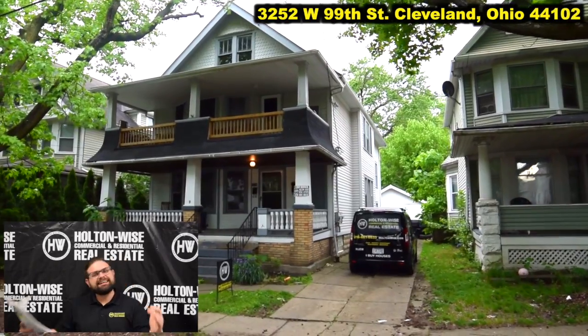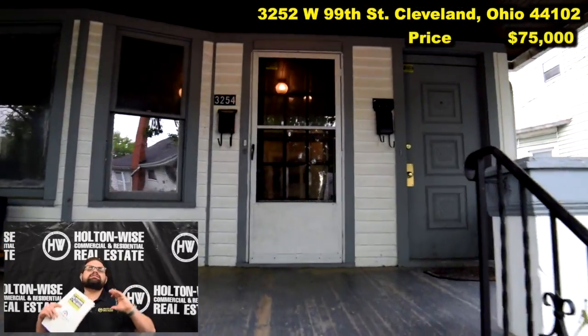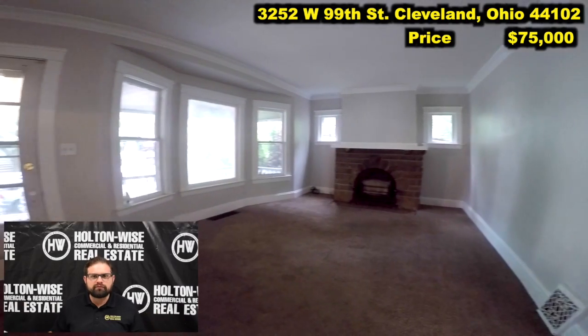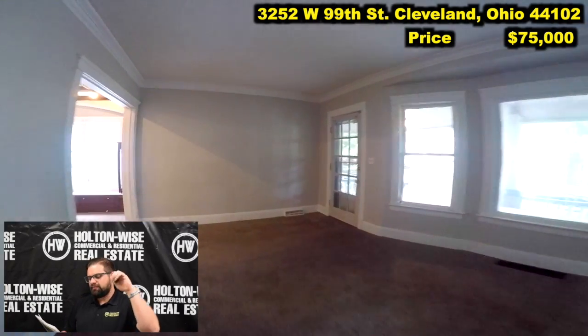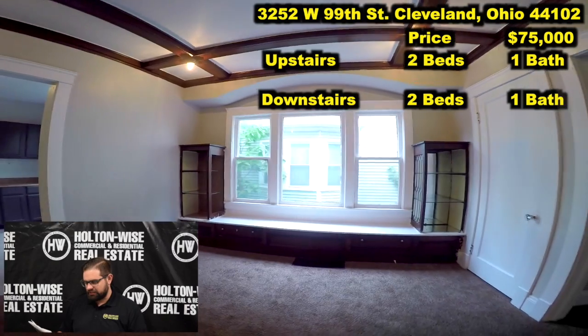3252 West 99, Cleveland, Ohio, priced at $75,000. This is a standard traditional duplex — we literally have hundreds upon hundreds of duplexes exactly like this one in our portfolio. This particular duplex has been in the Holtonwise rental portfolio since 2015. We have two beds, one bath upstairs and two beds, one bath downstairs.